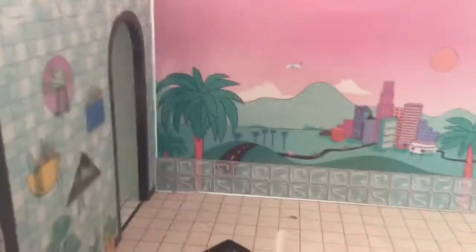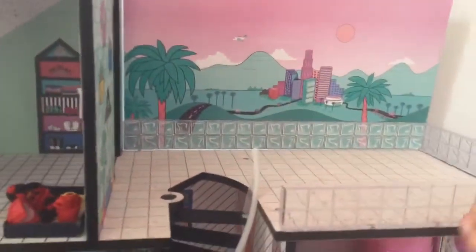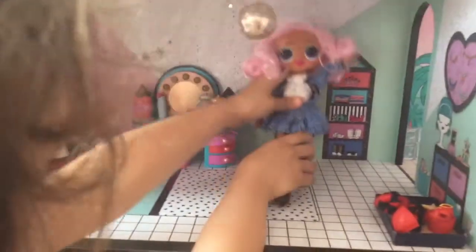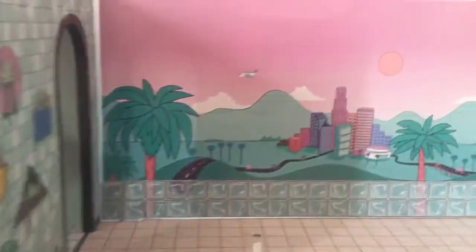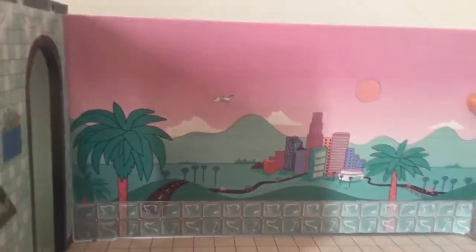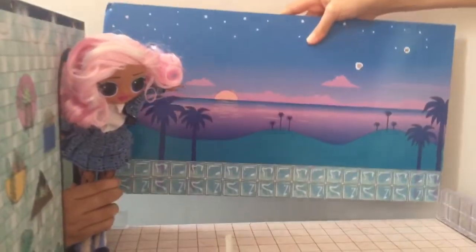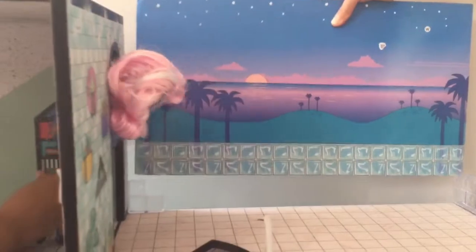Moving up the stairs is the balcony. You can see this is morning, and if you flip it around it becomes night time. I'll just leave it like that for now.